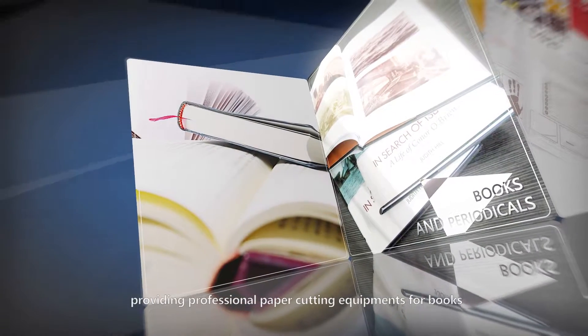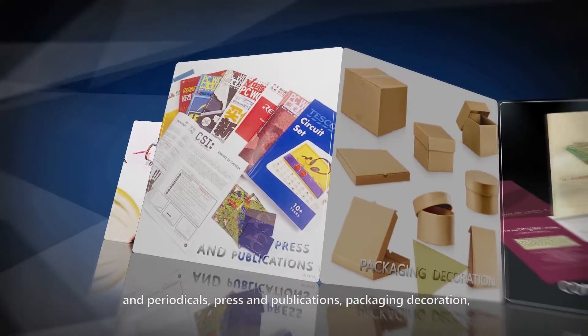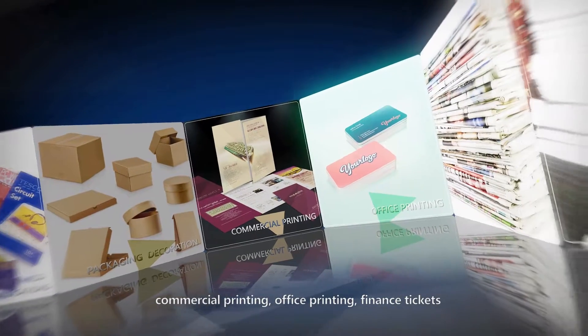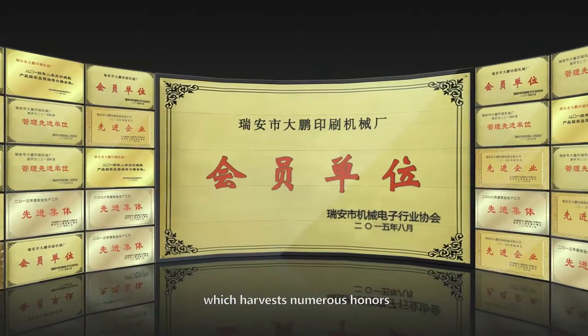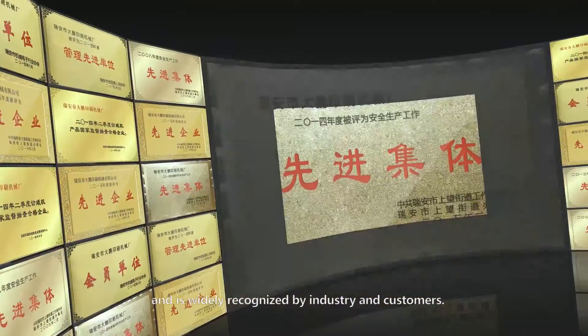We provide professional paper-cutting equipment for books and periodicals, press and publications, packaging decoration, commercial printing, office printing, finance tickets, and other professional departments — earning numerous honors and wide recognition from the industry and customers.